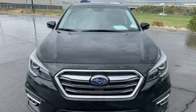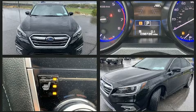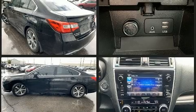You can expect a lot from the 2018 Subaru Legacy. This four-door, five-passenger sedan still has fewer than 40,000 miles. Under the hood, you'll find a four-cylinder engine with more than 170 horsepower.